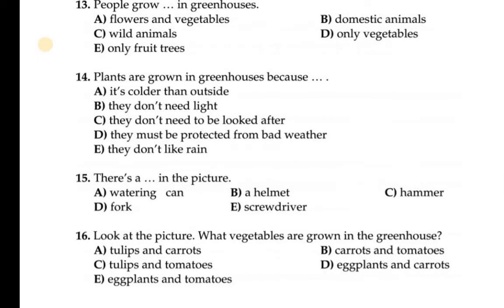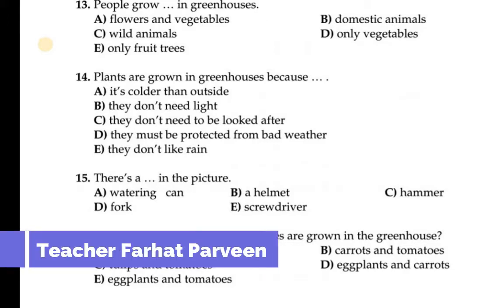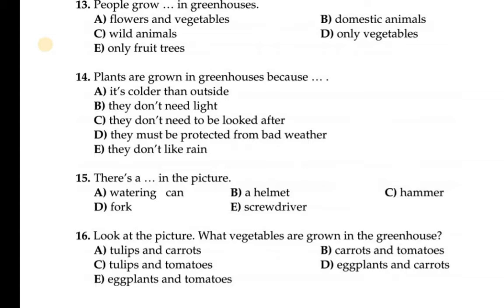Question number 13: People grow dash and dash in a greenhouse. Option A: flowers and vegetables. Option B: domestic animals — of course not. Option C: wild animals — no. Option D: fruit trees only — also incorrect. So option A is the most suitable answer: people grow flowers and vegetables in a greenhouse, as you can see in the picture.